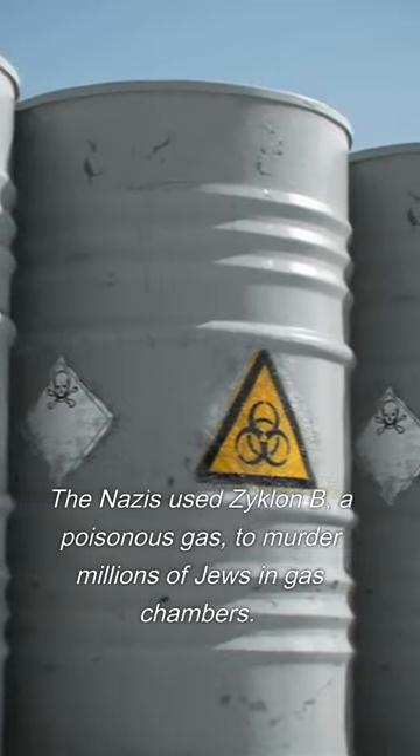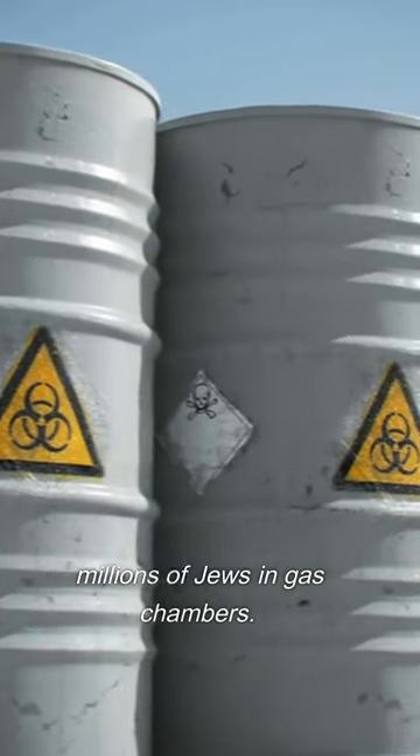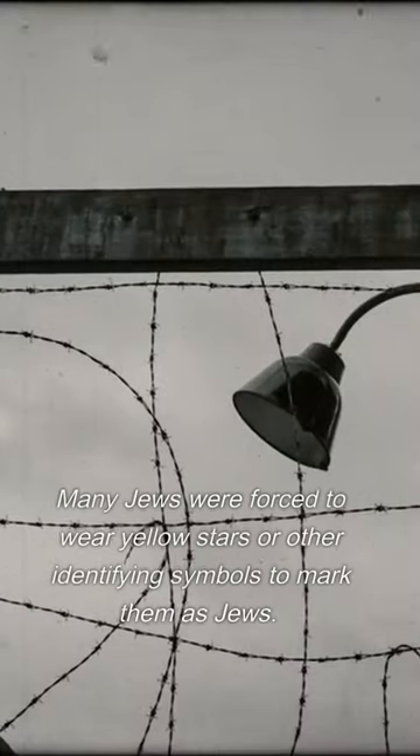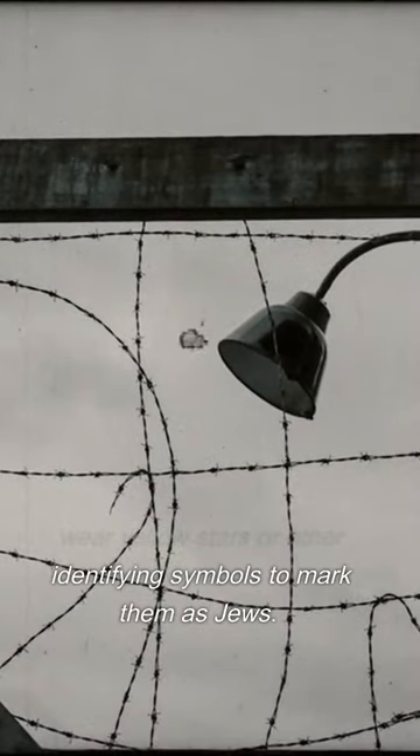The Nazis used Zyklon B, a poisonous gas, to murder millions of Jews in gas chambers. Many Jews were also forced to wear yellow stars or other identifying symbols to mark them as Jews.